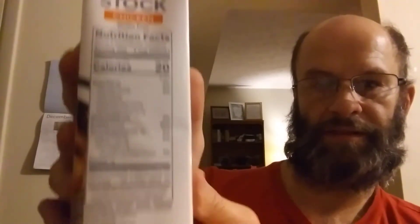They've got a recipe on the back, and here are the nutrition facts and ingredients.